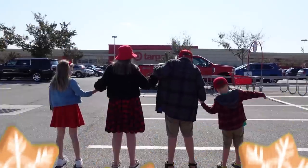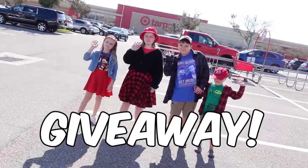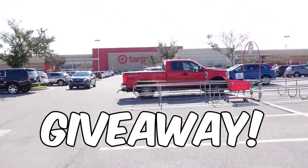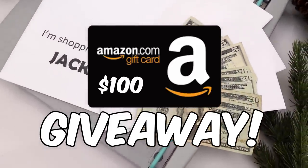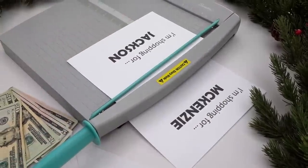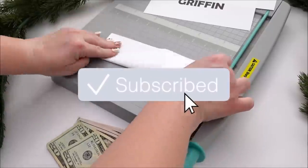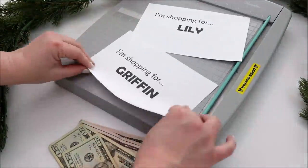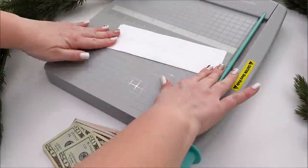Just like last year, I wanted to do something fun to give back. So for today's video, I'll be picking one subscriber to win a $100 Amazon gift card. Entering this giveaway is super easy — just use the link in the description box below. All you have to do is be subscribed to this channel, give this video a thumbs up, and leave me a comment down below about what you'd like for Christmas this year.